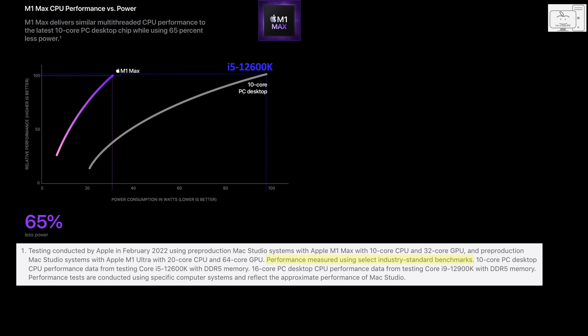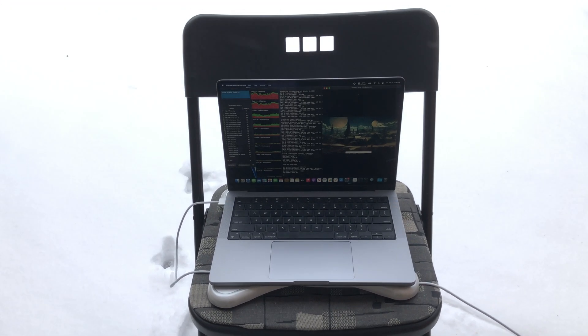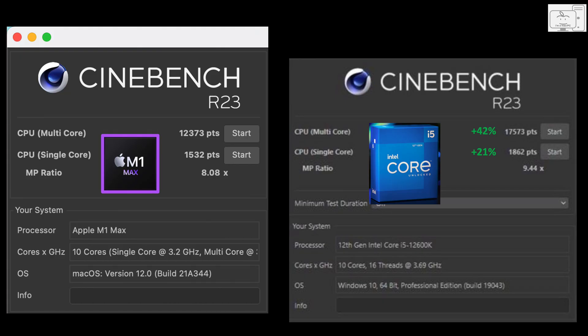That didn't quite make sense. I spent three months with the M1 Max chip — the M1 Max and I are old friends. If I compare the Cinebench multicore scores, the M1 Max scored 12,373, where the i5 scored 17,573, which is 42% greater. Even in single core, the M1 Max scored 1,532, while the i5 scored 1,862, which is 21% higher. The M1 Max is not about the same as an i5 — the only thing that is the same is that they are both 10 cores.